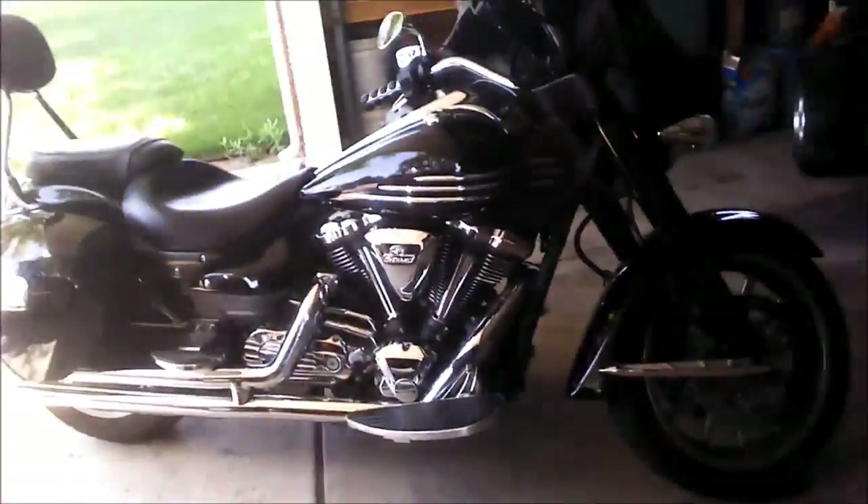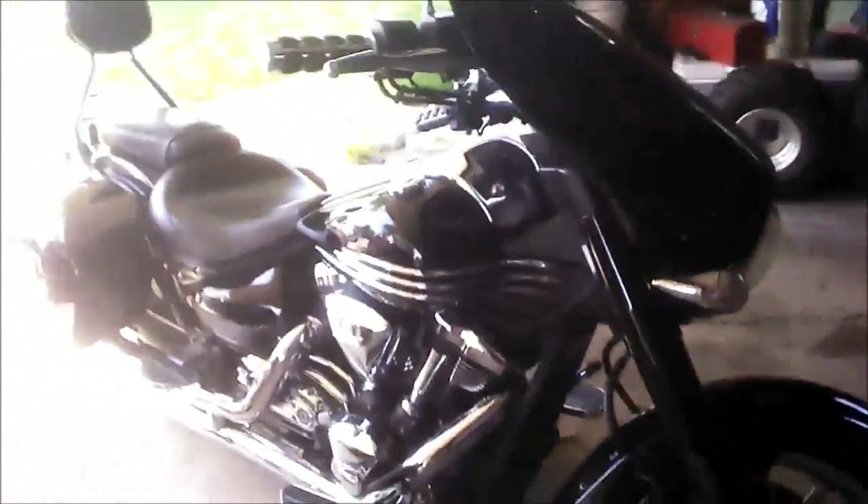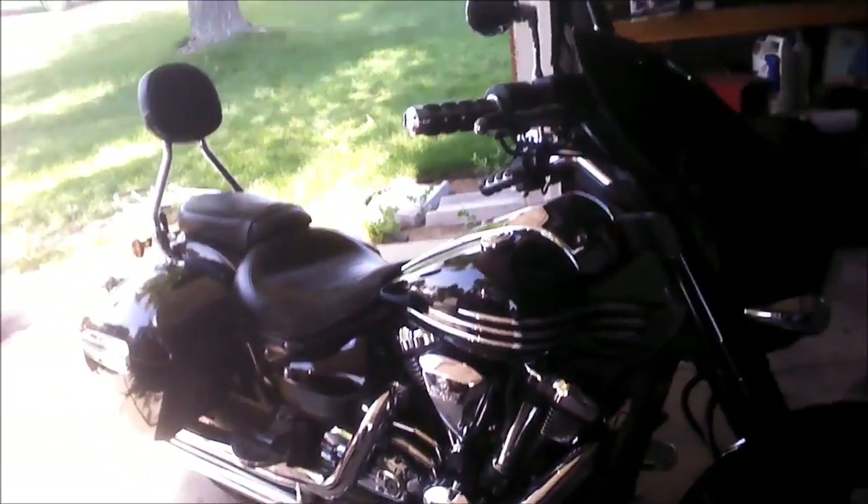I also have a 91 FXR Harley, but it's not as good as a road bike. I plan on going to Sturgis in August — take that on the road, go up to the Dakotas.